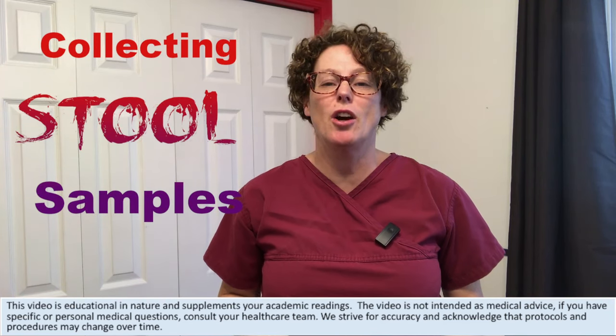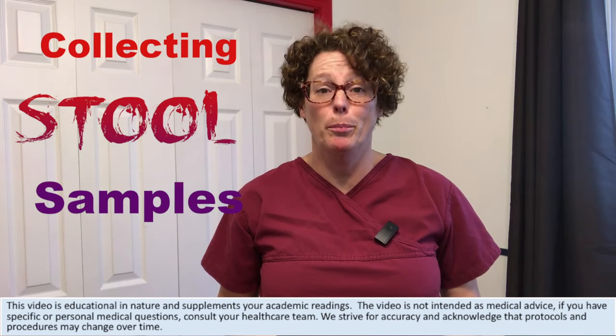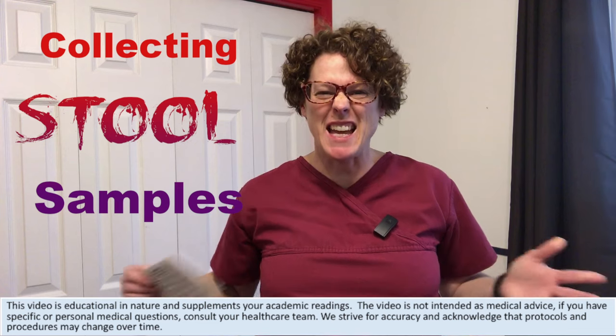Today on NurseMinder we are talking all about poop. Yes, I said it, poop.